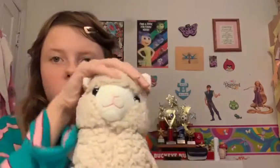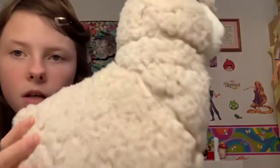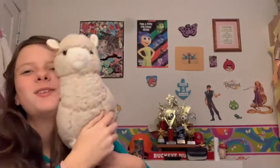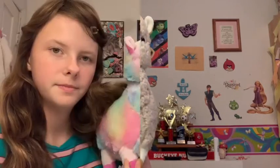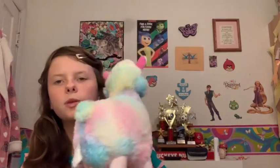Now I get into my medium llamas. This is Woolly — I named him Woolly because of his really textured fur. He's just a really nice little plushie and he's just so adorable.